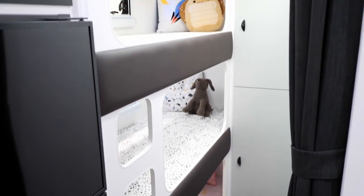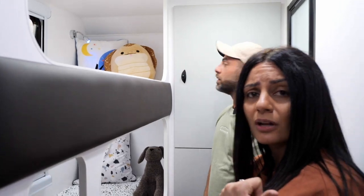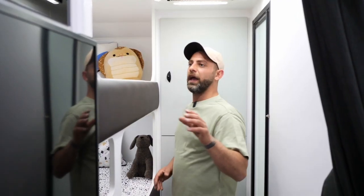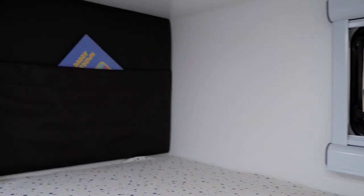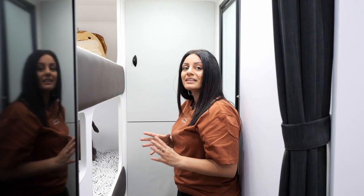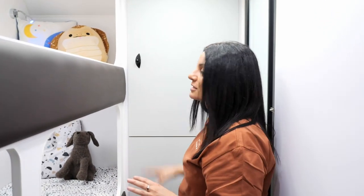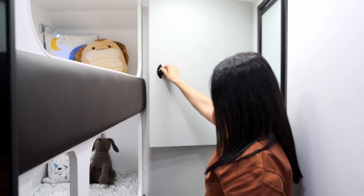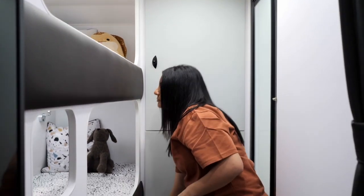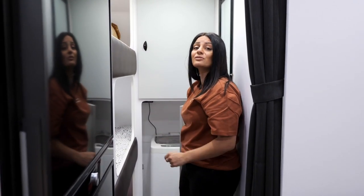These bunks are 1850 millimeters long, which is as big as the island bed. In the corner, each bunk has its own storage pocket so kids can put their belongings there. You've also got three storage provisions for each of the kids, and below there's even a washing machine provision so you can wash up without using shared facilities.